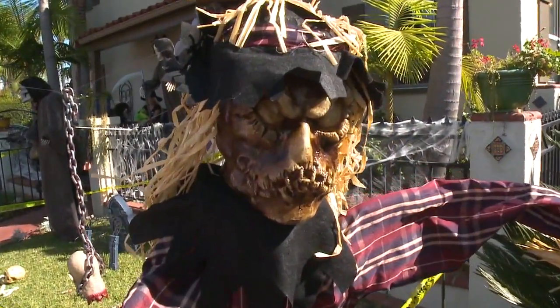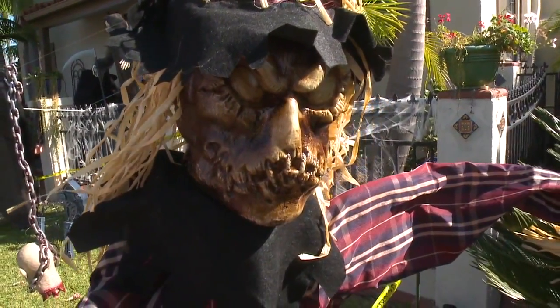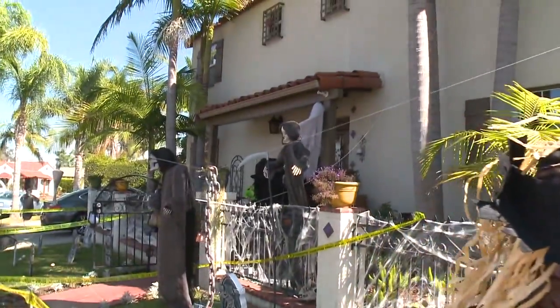It is day four of the Fox five days of Halloween and we are going all over San Diego County to find the best neighborhoods — the places where they go all out for Halloween. This brings us to Kensington. We're on North Talmadge Drive right here, and look at the house.